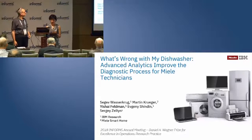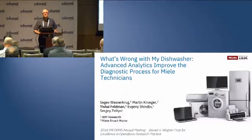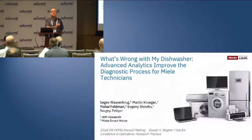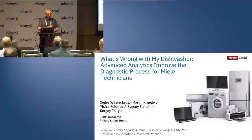Our second presentation is 'What is wrong with my dishwasher? Advanced analytics improve the diagnostic process for Miele technicians.' Dr. Ishai Feldman from IBM. Thank you, good morning. My name is Ishai Feldman. I have a PhD from the Weizmann Institute and I moved to IBM about 12 years ago after many years in academia. My research has always been driven by my desire to create intelligent tools.